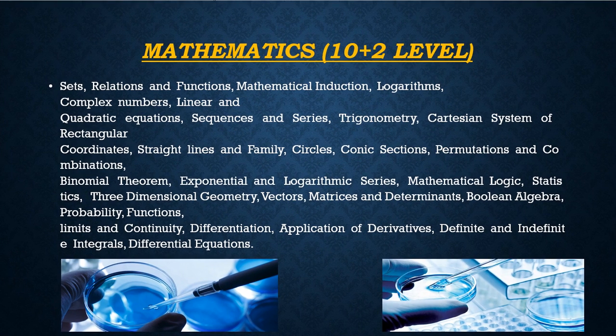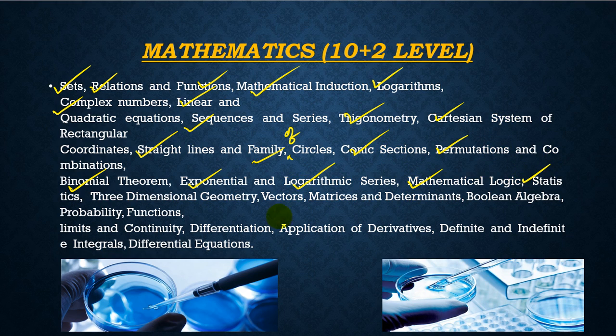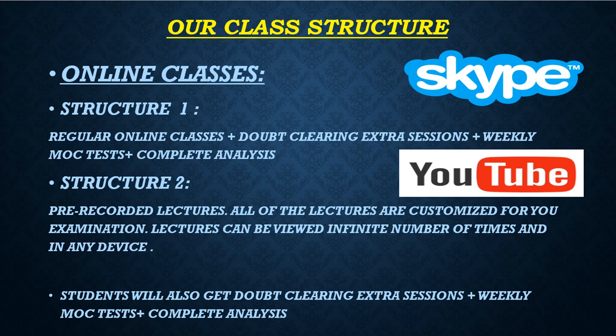In Mathematics, topics include sets, relations, functions, mathematical induction, logarithms, complex numbers, linear and quadratic equations, sequences and series, trigonometry, Cartesian system and rectangular coordinates, straight lines, family of circles, conic sections, permutations and combinations, binomial, exponential and logarithmic series, mathematical logic, statistics, three-dimensional geometry, vectors, matrices, determinants, Boolean algebra, probability, functions, limits, continuity, differentiation, applications of derivatives, definite and indefinite integrals, and differential equations.